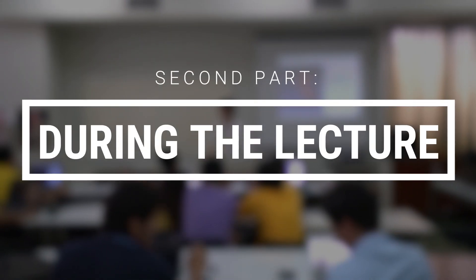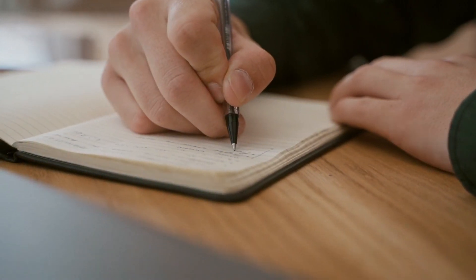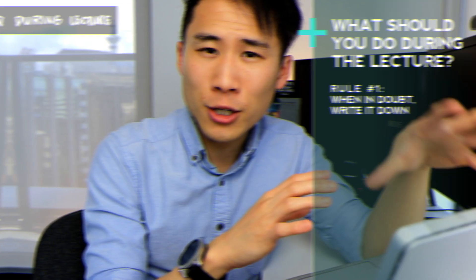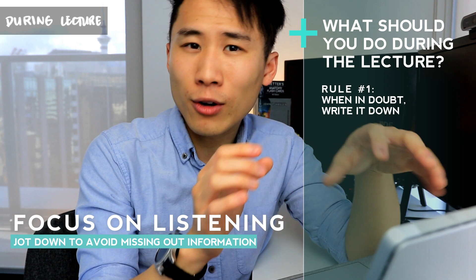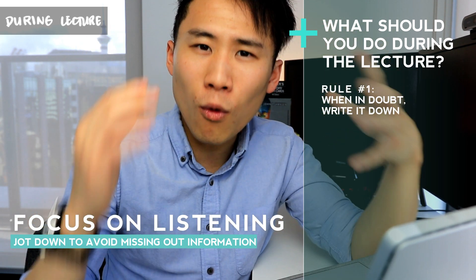The second part he talks about is during the lecture — what you should be doing now that you're prepared. The first rule he really talks about is: when in doubt, write it down. There is probably not much time for you to analyze it at the moment. If you continue to fixate on processing the information, you're missing out on a lot of other information. So just jot it down and continue to focus on listening to what is coming up.